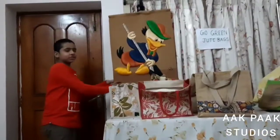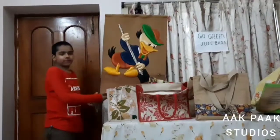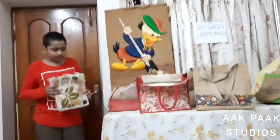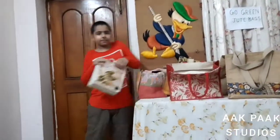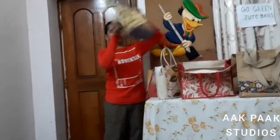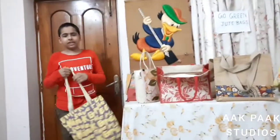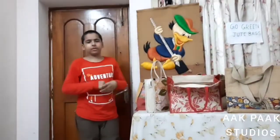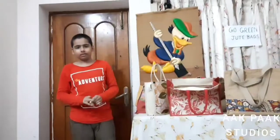We also have stylish wallpapers to decorate your house. Go Green Jute Bags are durable, handy, economical, user friendly, reusable and washable. Go Green Jute Bags is the one stop shop for all your jute needs. Thank you.